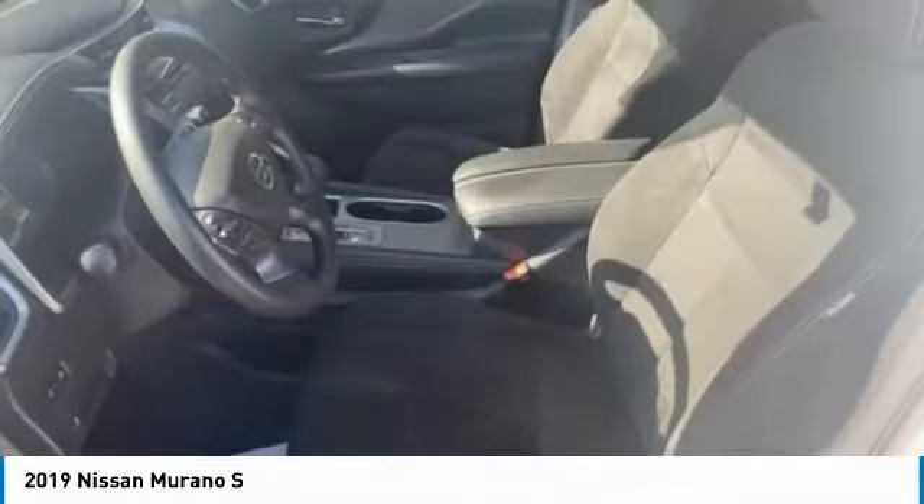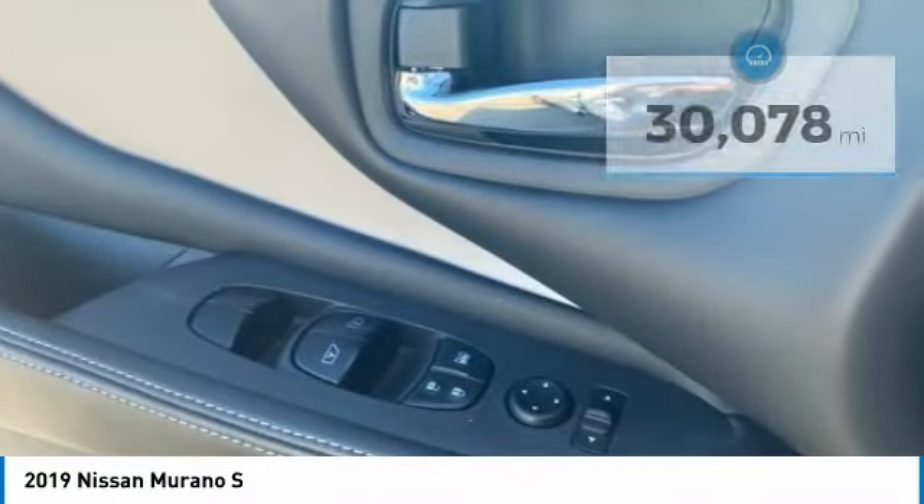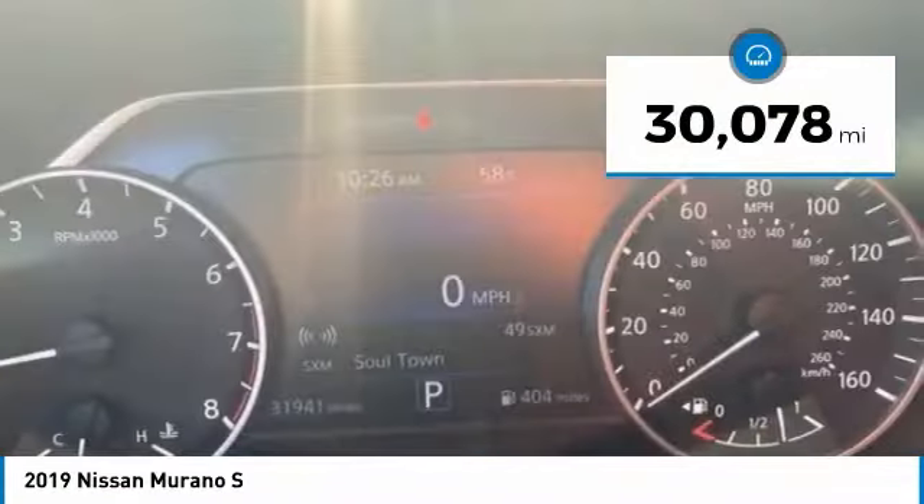Great fuel economy and a powerful V6 engine combine to deliver a refined driving experience. This vehicle has less than 35,000 miles.